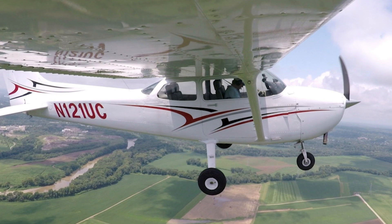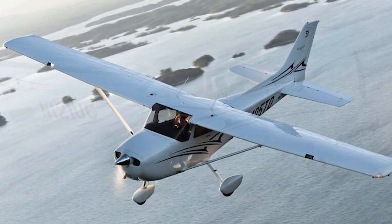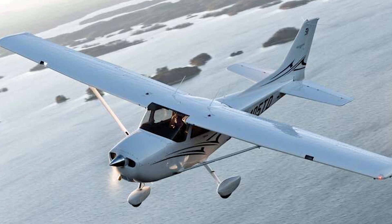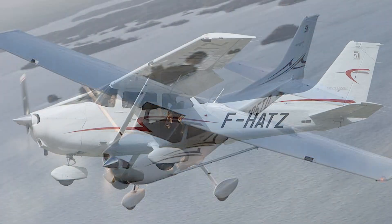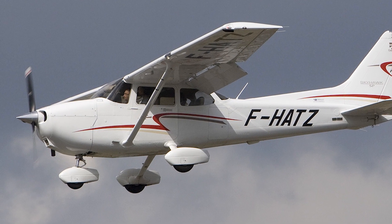With a typical cruising speed of around 120 knots (140 miles per hour) and a range of approximately 800 miles, the aircraft is ideal for both short-haul and cross-country flights.